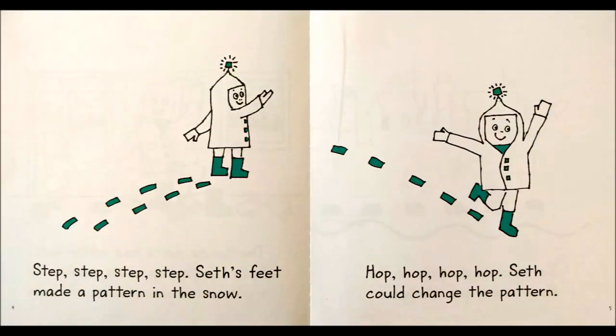Step, step, step, step, step. Seth's feet made a pattern in the snow. Hop, hop, hop, hop, hop. Seth could change the pattern.